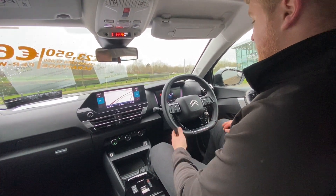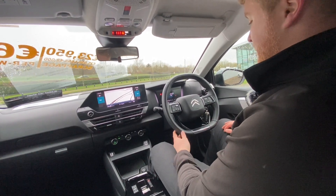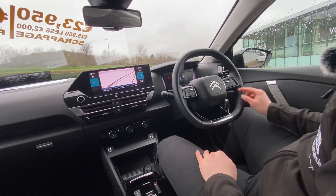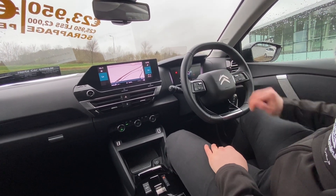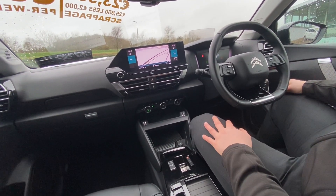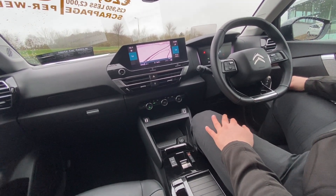Inside our Citroën C4, let's have a look at some of the main features. In front of me we have our leather multi-functional steering wheel. On the left hand side we have our cruise control settings and on the right hand side we have our media control settings. In front we have our digital dash display. Moving on to the left hand side we have our touchscreen infotainment system and, as you can see, we have our inbuilt satellite navigation.